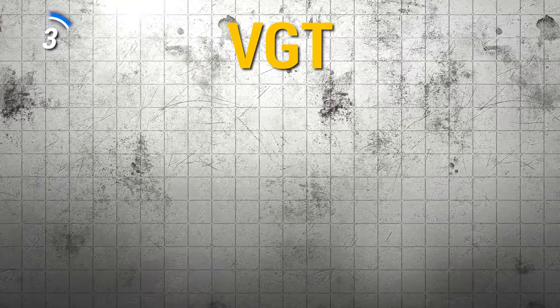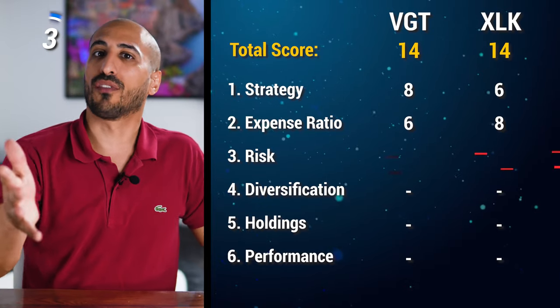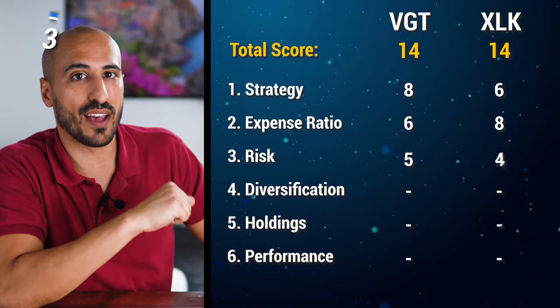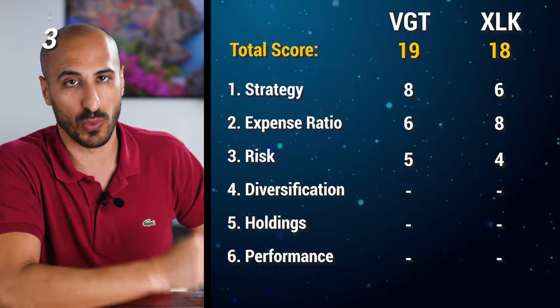Since VGT also includes mid and small cap companies, I consider VGT less risky than XLK because smaller companies are indeed undervalued compared to large cap. For this reason, I'm going to give 5 points to VGT and 4 points to XLK, bringing VGT to 19 points and XLK to 18.